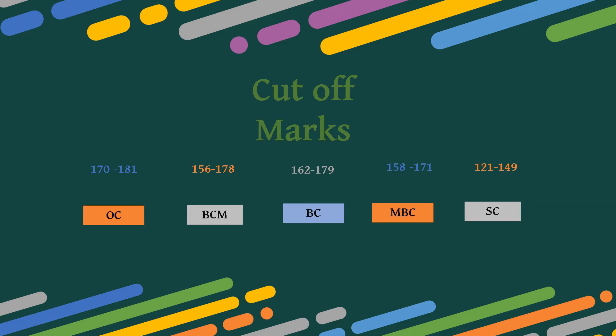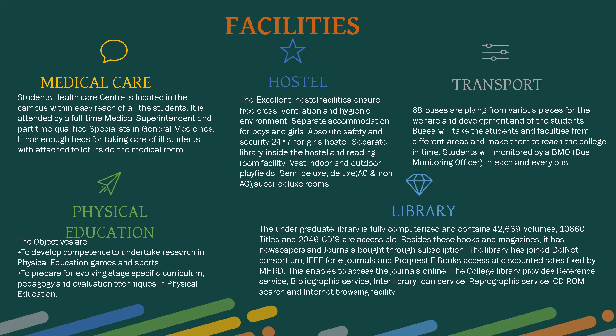For SC it is 121 to 149. Facilities at Well Tech include medical care: student healthcare is located inside the campus, attended by a full-time medical superintendent and part-time qualified specialist in general medicine, with enough beds for ill students.